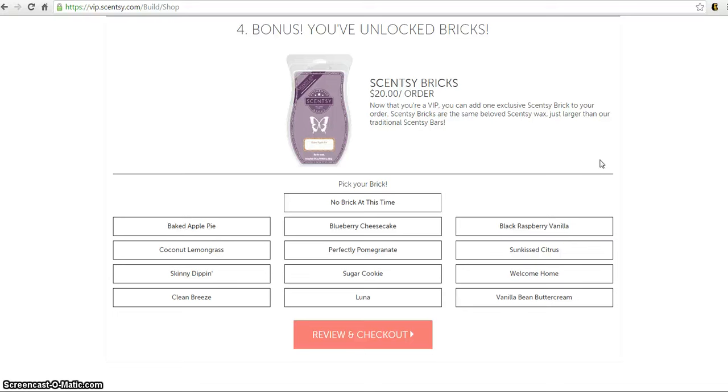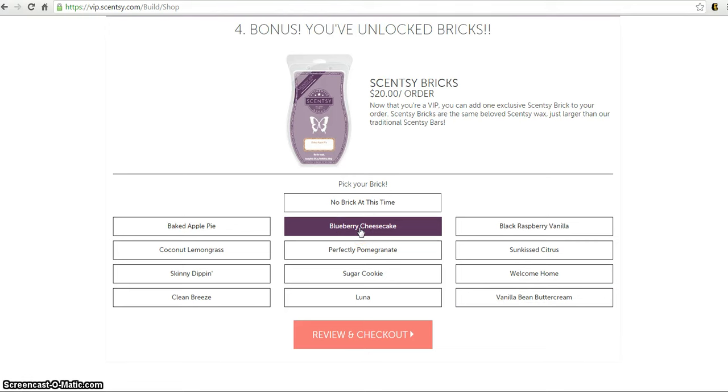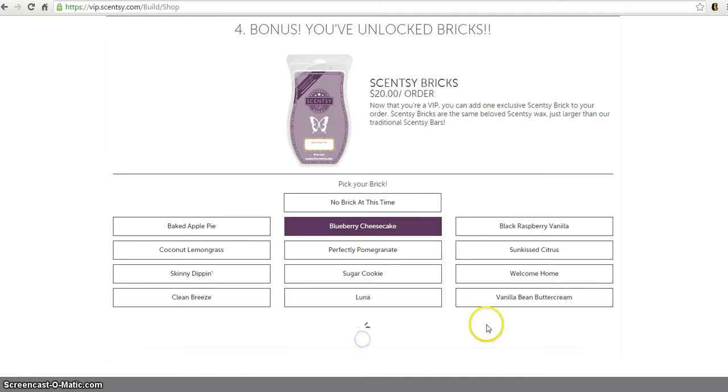Bonus time! Because you're a VIP customer choosing the laundry bundle, you get a Scentsy brick. They don't sell Scentsy bricks anymore, but you have the opportunity to get one when you join the VIP program. Pick your brick — the first time I chose vanilla bean buttercream, but I just updated mine to blueberry cheesecake, so that's the one I'm picking today. Then review and check out.